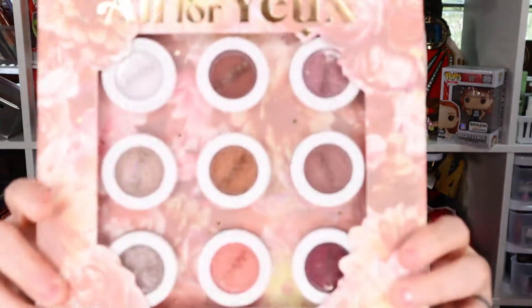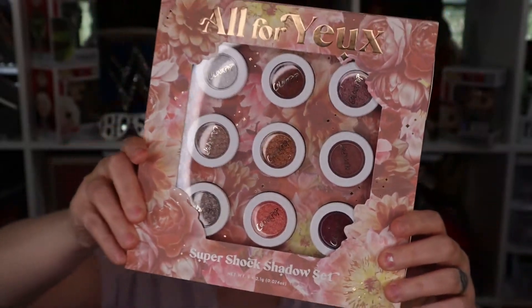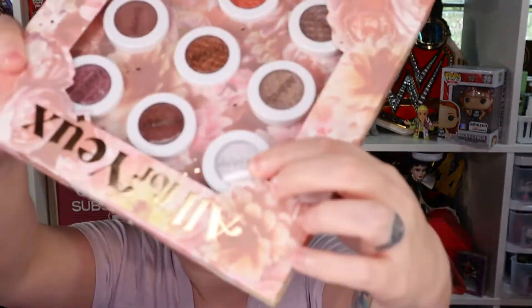The next thing — this is a ColourPop Super Shock Shadow set, and this was also on sale. I do like the super shocks, I rarely use them though. But I might actually pull this white one out and put it on top of my eyelids because I'm going to work — I filmed this video right after the other one from yesterday.